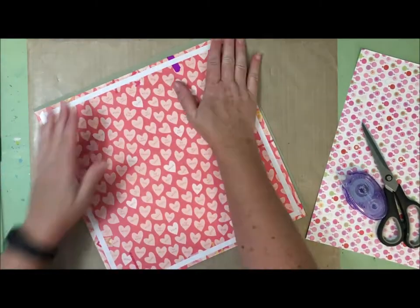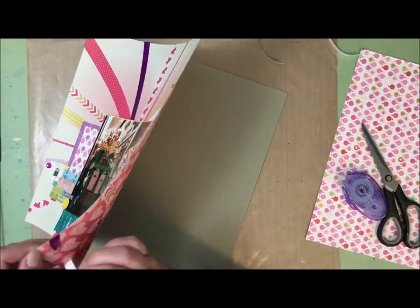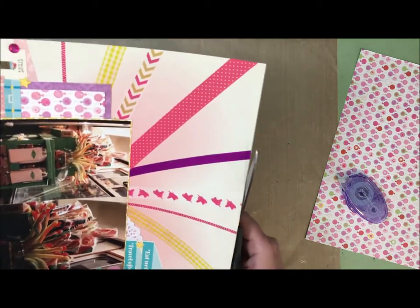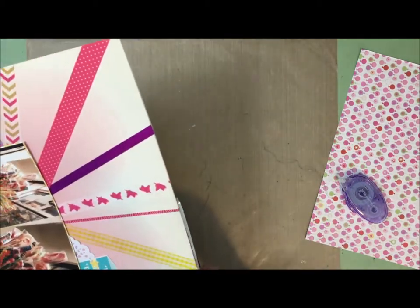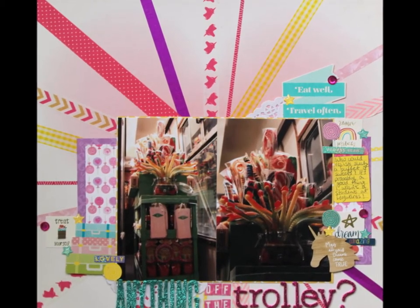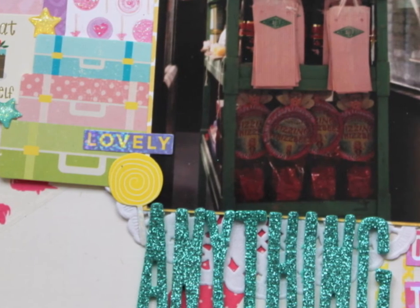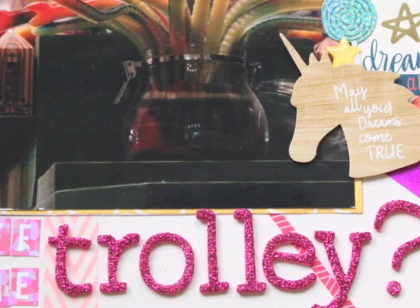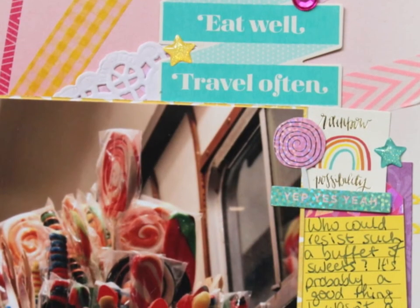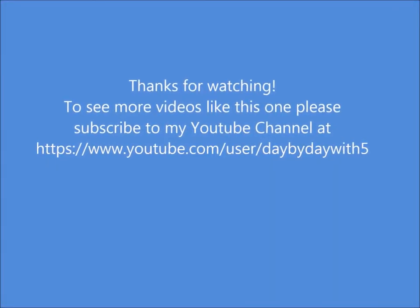I'm finished with the layout but worried the washi might curl up from the back, so I reinforce the back with a piece of spare cardstock — trimmed slightly to fit — to make sure those washi strips don't come up when the layout is in the album. There's my finished layout! I think it's lots of fun and lots of color. I was really happy to get so many stickers on it. I've been working on having my layouts feel a little less in-your-face pattern-wise, and I think I'm getting there — you can see more of the background and it lets you breathe. Thanks for joining me and I'll see you again soon.